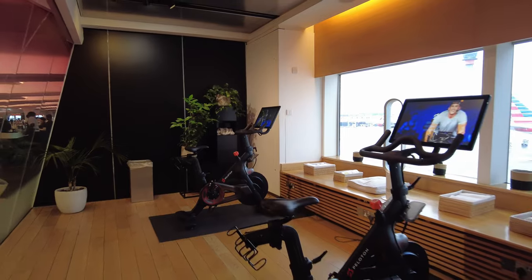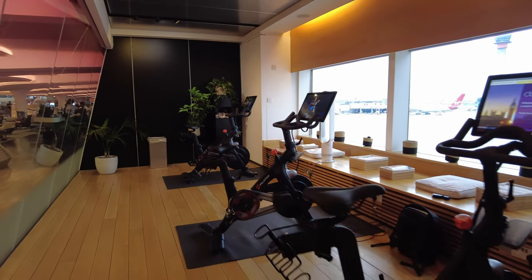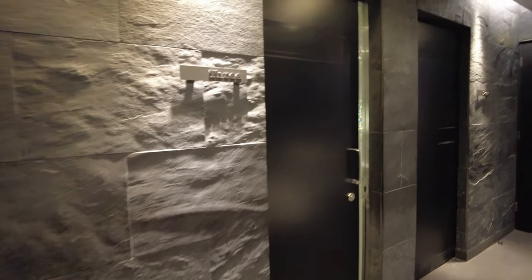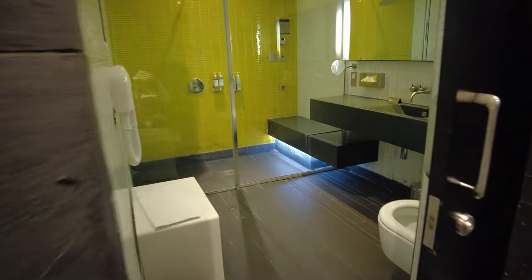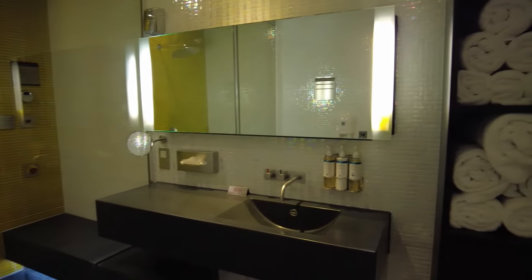If you're feeling sporty, there's a Peloton studio with three bikes and views of the ramp. Small towels are provided here, but if you do put in a particularly good session, showers are available too. There's a decent amount of space with towels provided and everything else you need to freshen up.